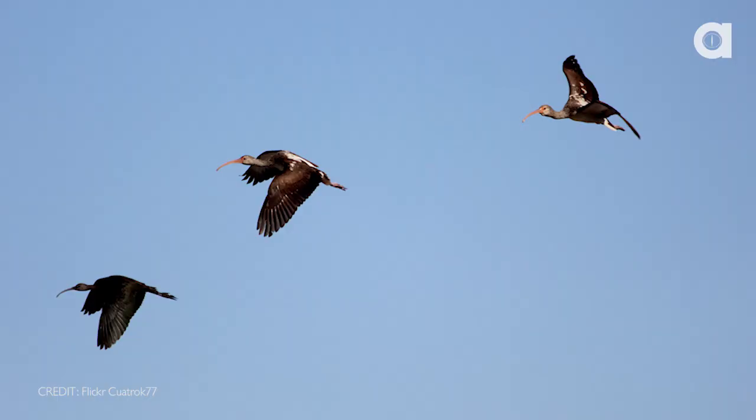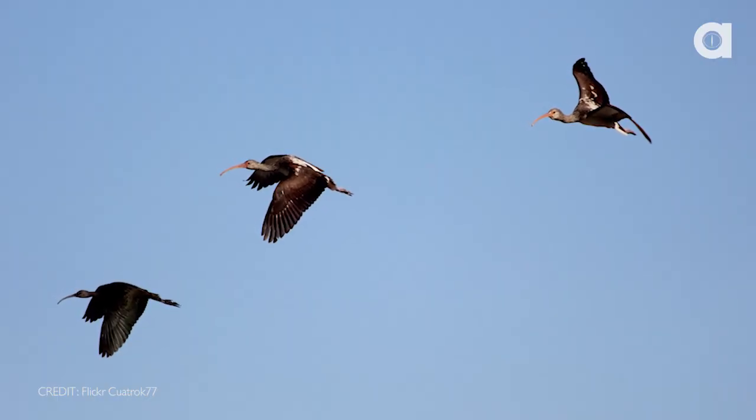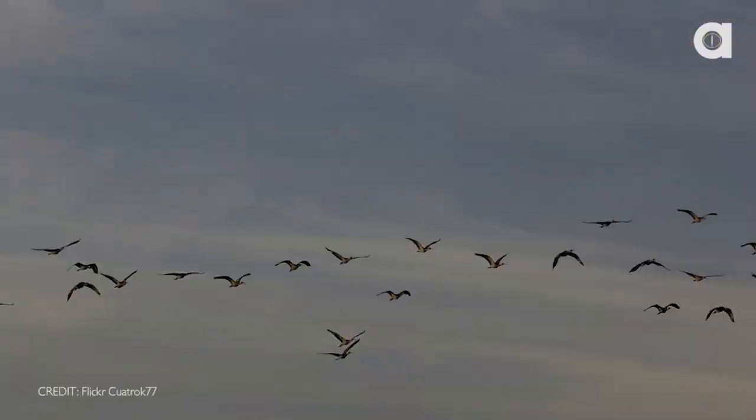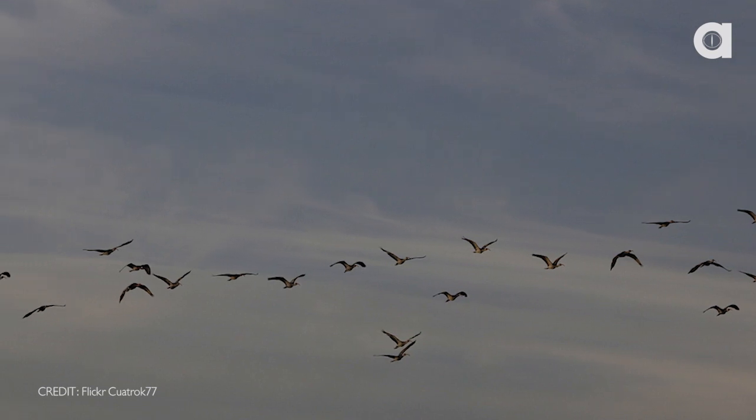I guess if you travel thousands of miles every year you need all the energy you can get, huh? So the closer that the bird's wings line up, the more energy they can save by catching that upwash. Now when a lead bird gets tired, it simply moves back and another bird steps up to carry the weight of the flock.